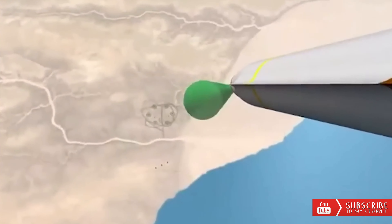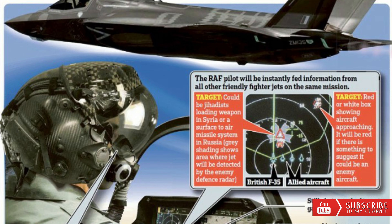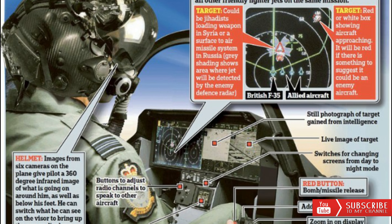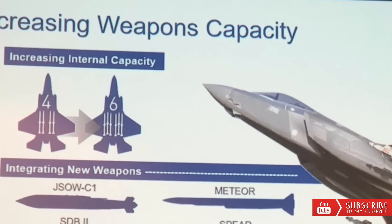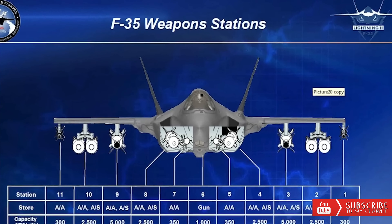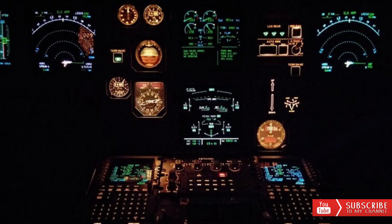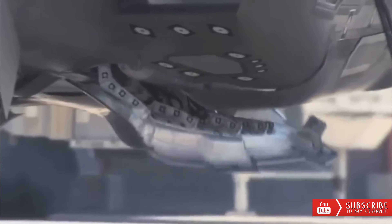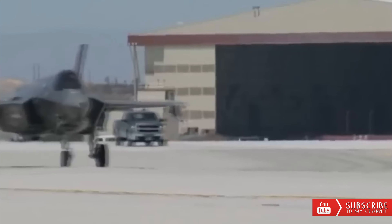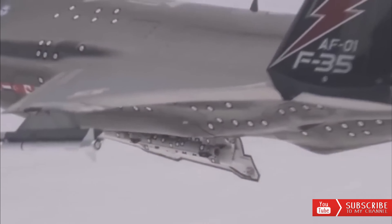The new Technology Refresh 3 hardware and software will affect almost every feature of the aircraft. In addition to the installation of the AESA, or Active Electronically Scanned Array, APG-85 radar, the Block 4 upgrade also includes major upgrades to the Distributed Aperture System and the Electro-Optical Targeting System, or EOTS. Block 4 upgrades also include the integration of new weapons, such as the GBU-53-B Stormbreaker precision-guided bomb.